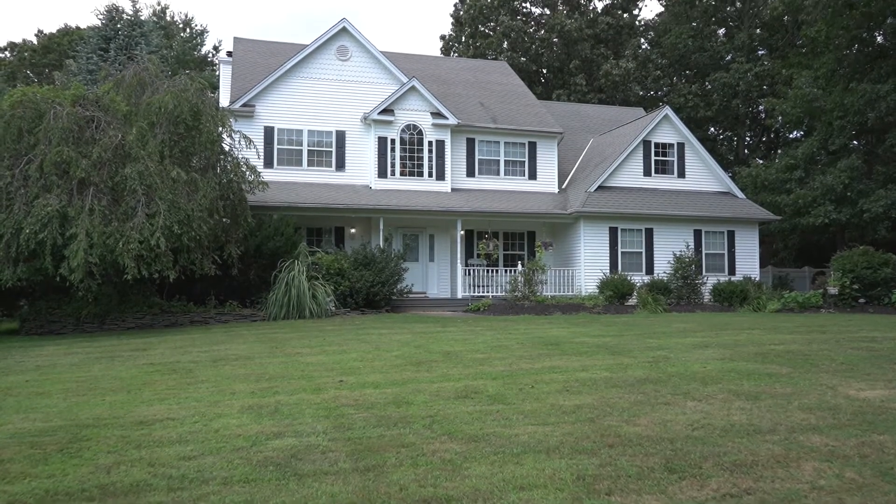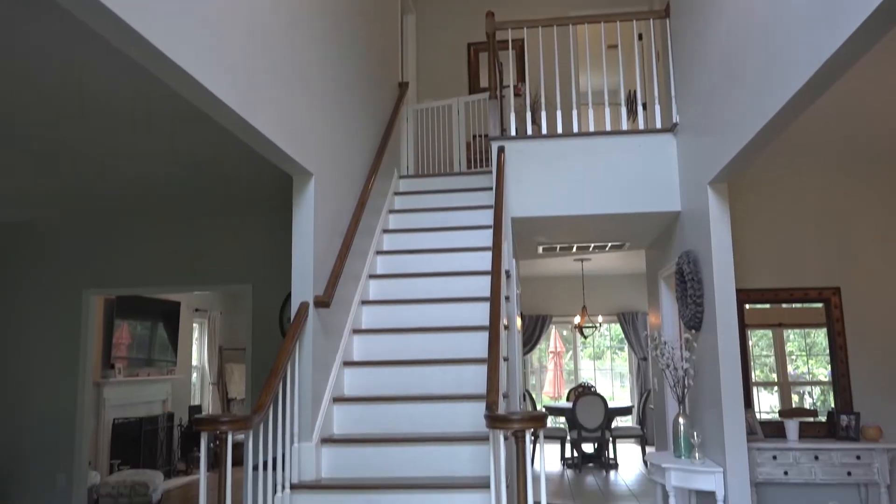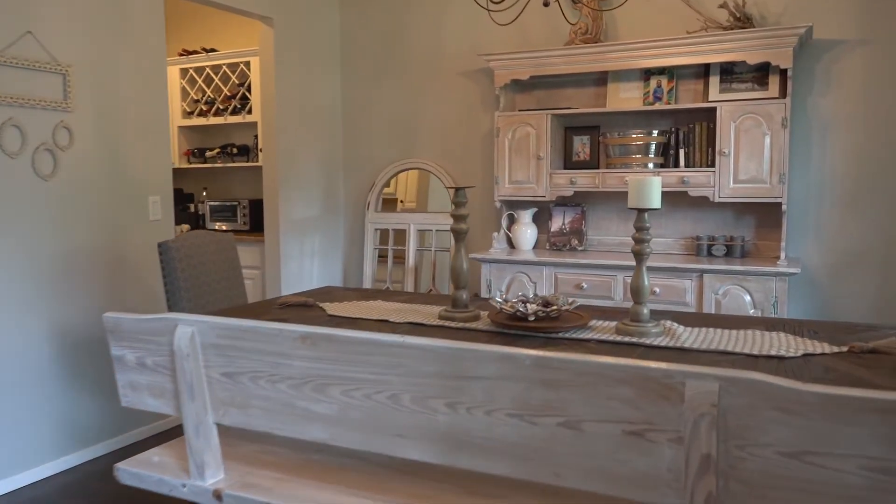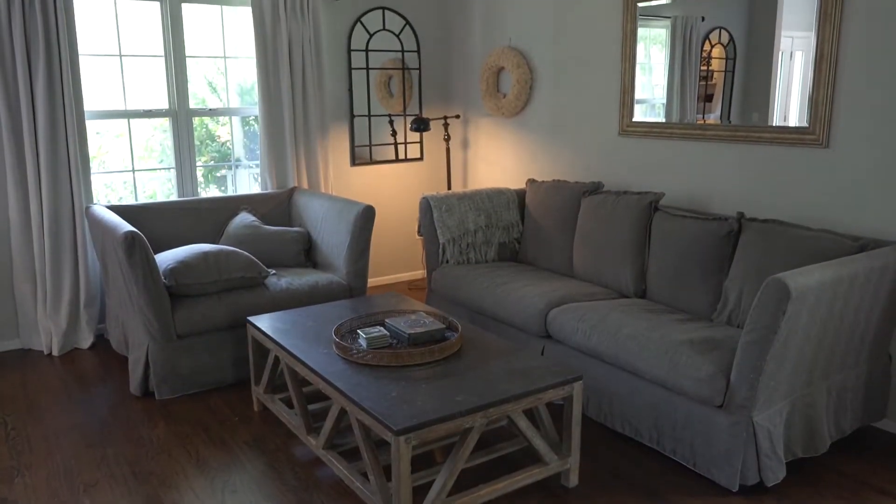Five beds, three baths. Can't wait to show you around. First, when you walk in, you have the two-story entryway. To your right, you have the formal dining room, and to your left, you have your formal living room.